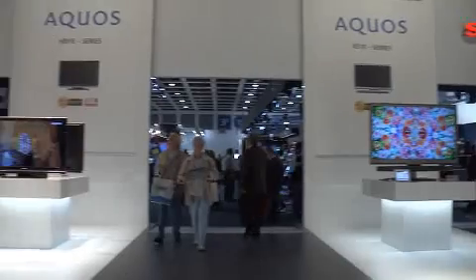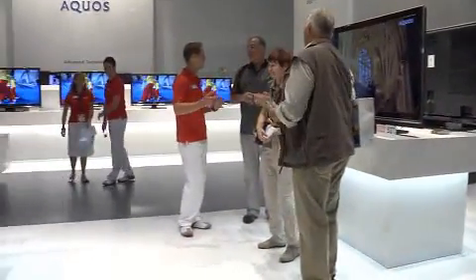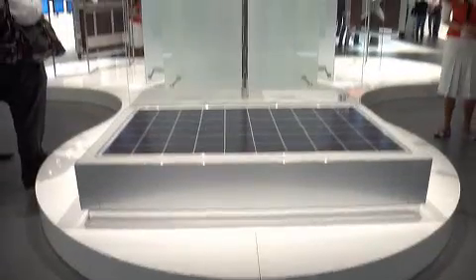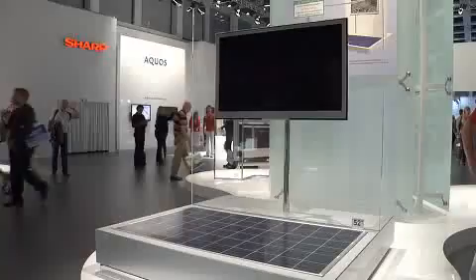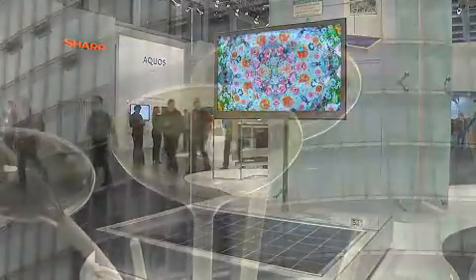At the IFA fair in Berlin, Germany, the focus is on state-of-the-art technologies and more than ever before on the energy efficiency of products. Sharp not only manufactures power-saving devices but also produces products which generate energy, such as solar cells. Now both are combined in one unit: a solar power television. One solar power module, about the same size as the 52-inch screen, is all it takes to operate the world's first solar television.